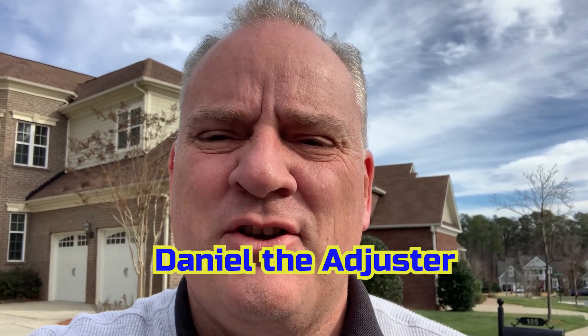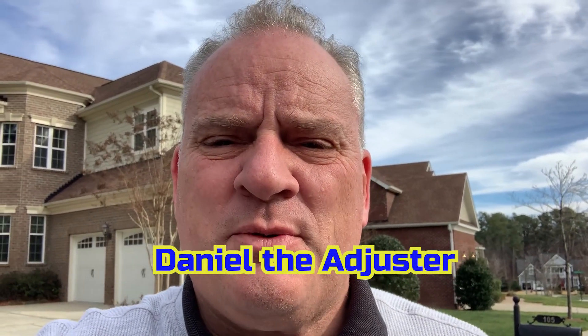Daniel the Adjuster here. I just thought I'd do a quick video showing — sometimes we do run into roofs that are a little bit difficult to get on, and this one here is a prime example.